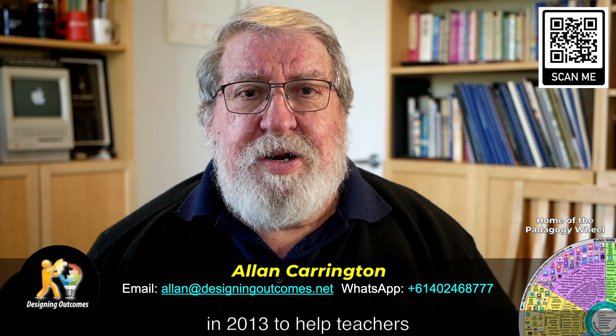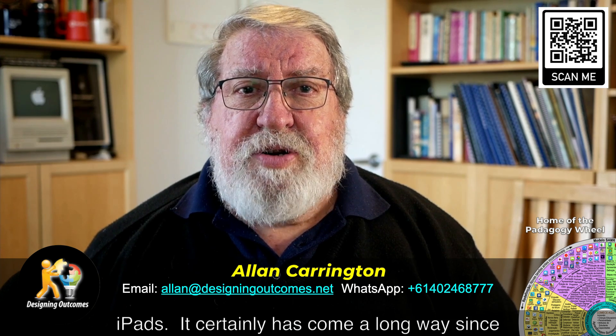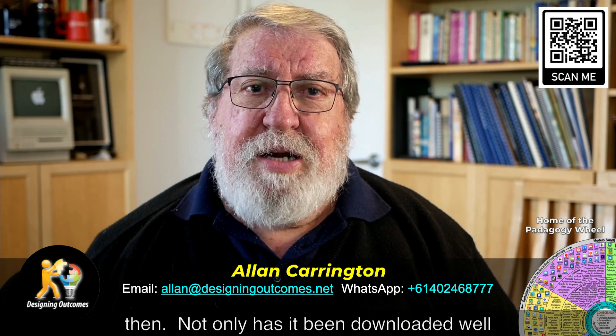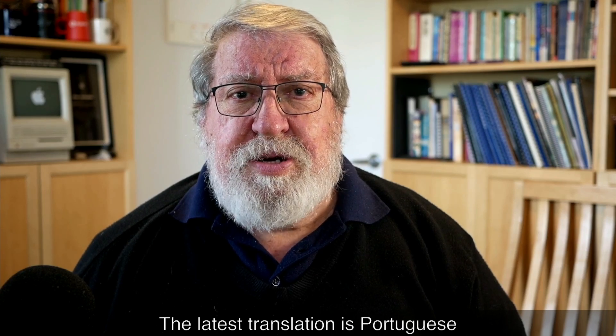It was first released in 2013 to help teachers master edtech integration on iPads. It certainly has come a long way since then. Not only has it been downloaded well over 300,000 times in English, but it is now in 20 plus languages.